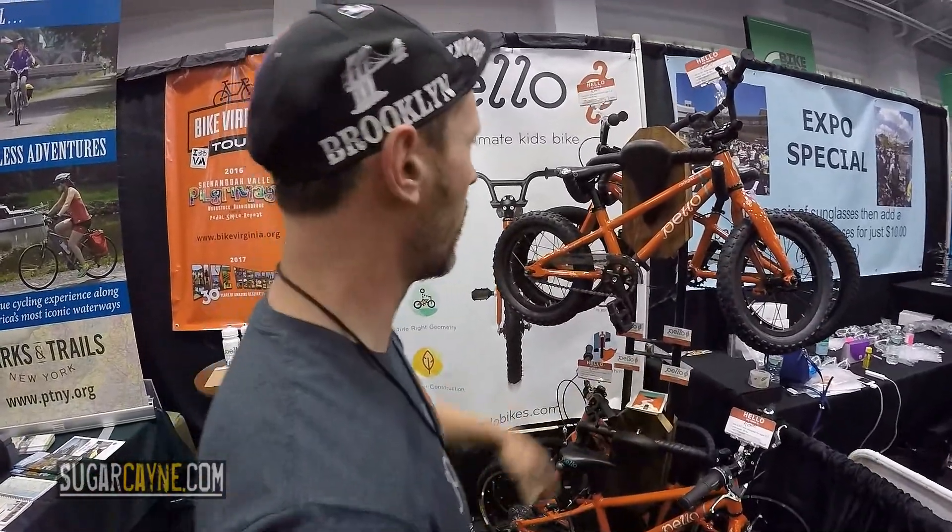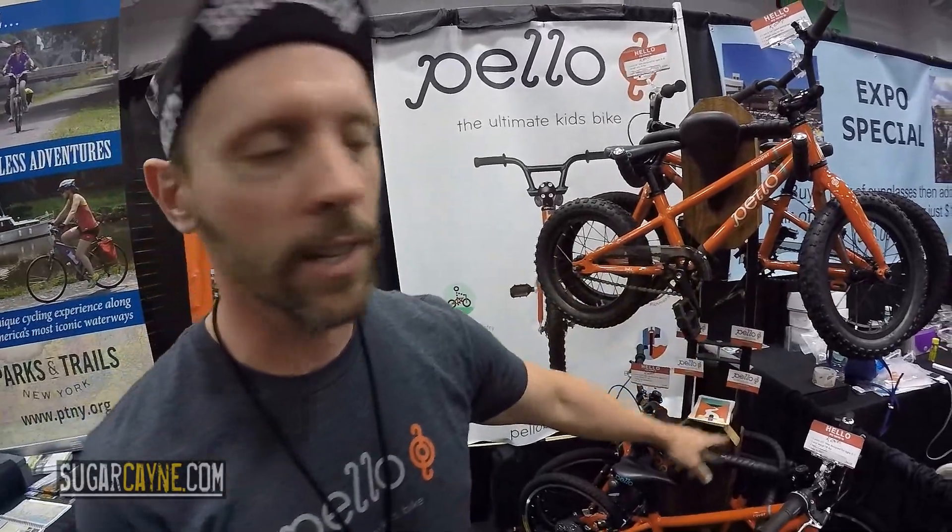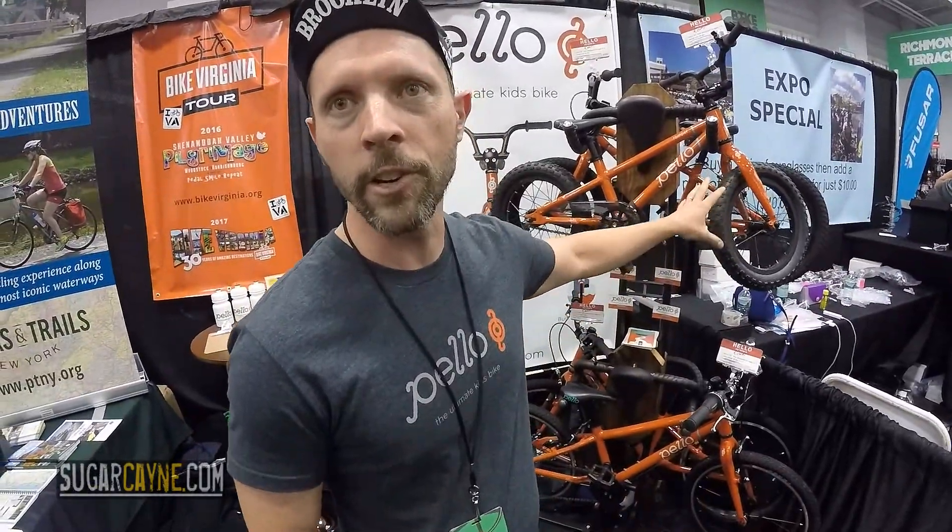I'm Shane with Pello Bikes. We are a new company making lightweight, high-quality kids' bikes — just getting kids on bikes the right way and getting started in a lifelong activity. We have four different sizes: 14-inch, 16-inch, and then two different 20-inch sizes. The age range starts at about three years old all the way up to about seven years old.